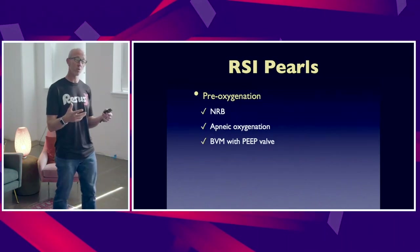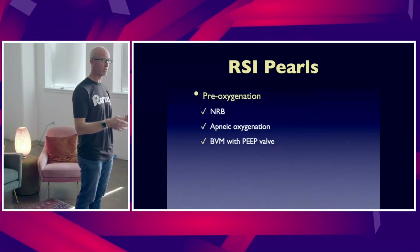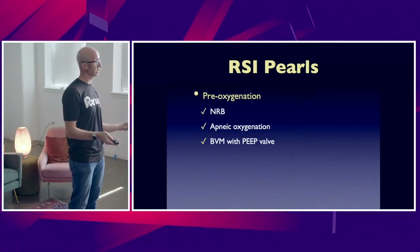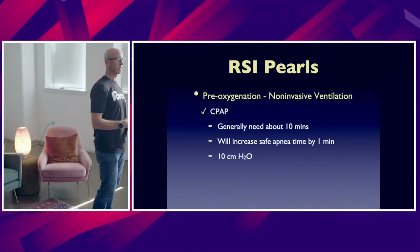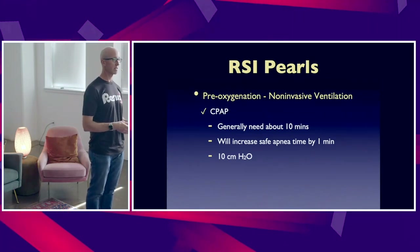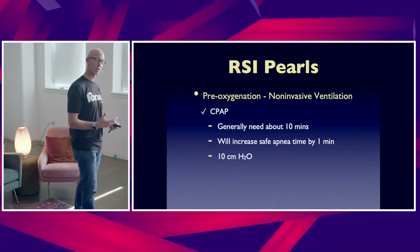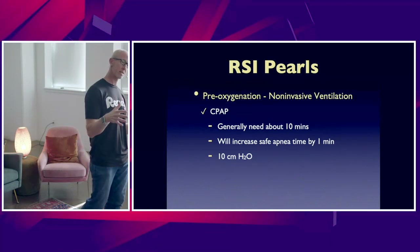If you need to, using a BVM with a PEEP valve set at least around 12 to 15 cm H₂O and assisting them with pre-oxygenation — the whole attempt is to increase that safe apnea time so when you go to perform laryngoscopy, you're able to safely intubate that patient. More often than not when I'm faced with these patients, I hear in other realms — social media, podcasts, online lectures — to utilize non-invasive ventilation in this patient population. It really helps with pre-oxygenation, helps to denitrogenate the lungs, and gives us that good oxygen reservoir, increasing that safe apnea time.